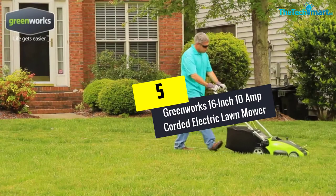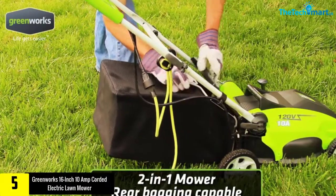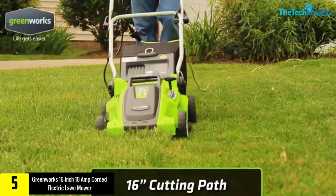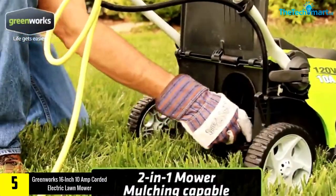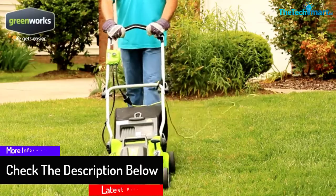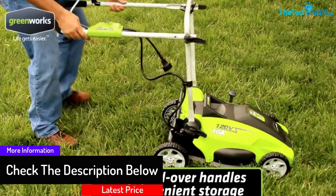Starting at number five, we have the Greenworks 16-inch 10-amp corded electric lawnmower. The Greenworks mower 25142 is a bit expensive compared to other lawnmowers, but it is fully packed with incredible features that make it absolutely worth your money. You can cut stubborn grass in your lawn without breaking too much sweat. This lawnmower has superior wheels and a long extension cord that gives you the freedom to move around your yard comfortably while cutting your grass.